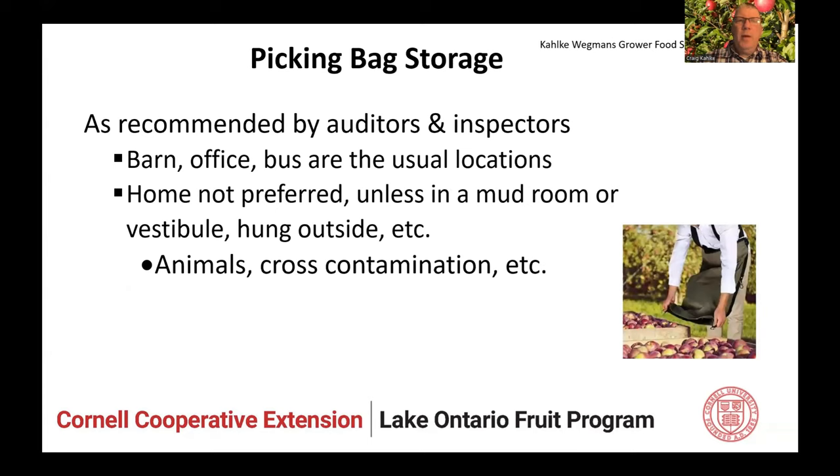For picking bag storage, as recommended by auditors and inspectors: barn, office, and bus if they can. Sometimes pickers all start and end in a central location so they can store their buckets in the barn, in an office, in a storage area, or in the buses used to go to and from different blocks. But sometimes farms are not centrally located and pickers might drive their own cars. In that case, they might be bringing bags home. Better if they leave them in their cars, but if they have to bring them home, a mudroom, vestibule, or hanging outside is preferred. You don't want contamination.